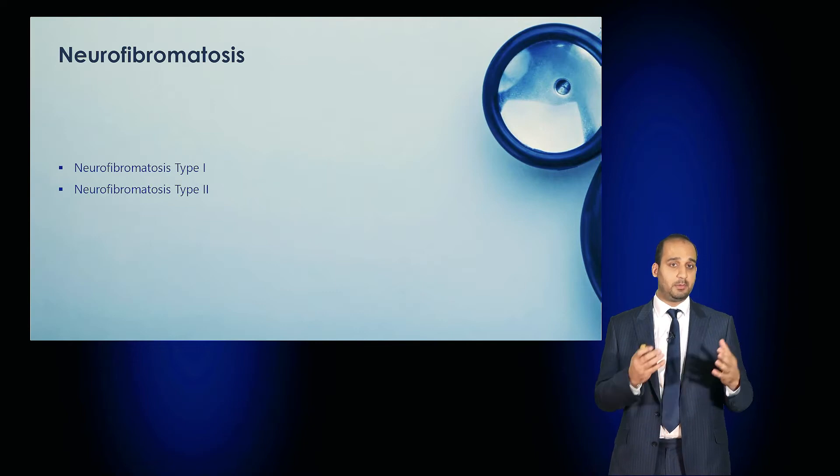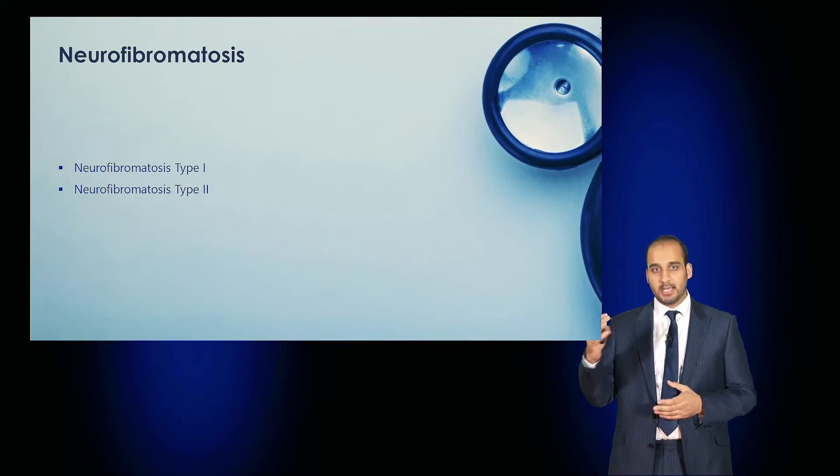Welcome to this Medicine Masterclass on Neurofibromatosis. We'll be discussing the differences between neurofibromatosis type 1 and type 2.